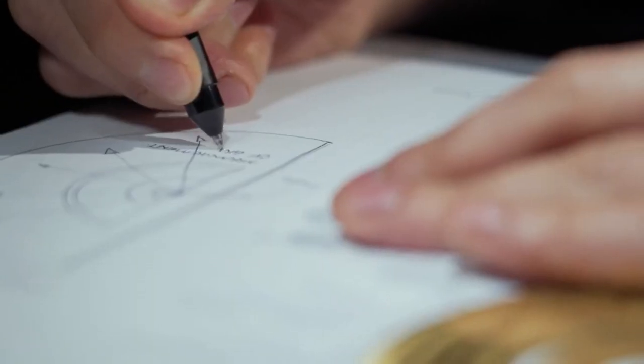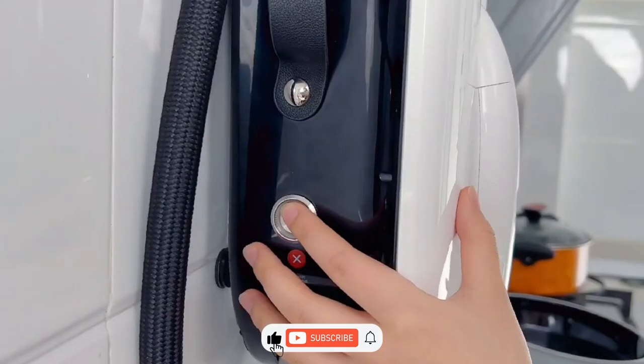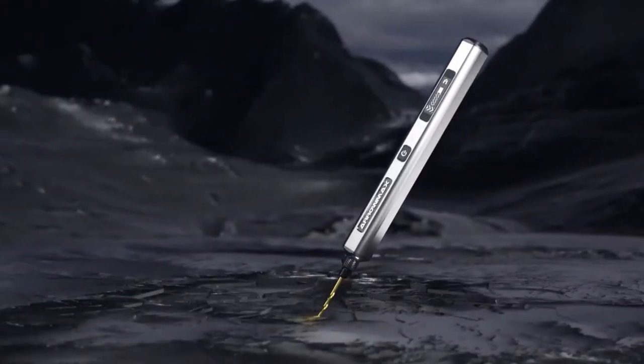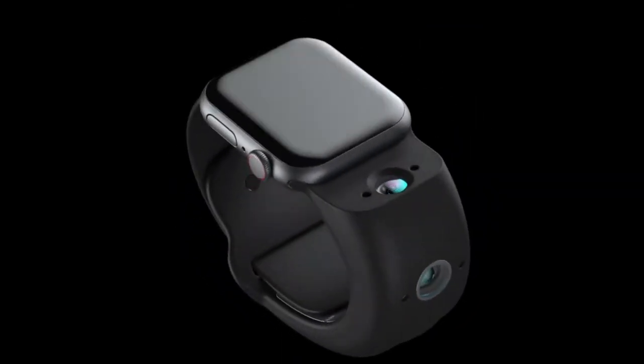These gadgets and their functions were mind-blowing. Kindly use the comment section and let me have your opinion on these gadgets. Don't forget to hit the like button, subscribe to this channel, and put on the notification bell so that you won't miss out on any of our exclusive updates. That's all for now, see you next time!